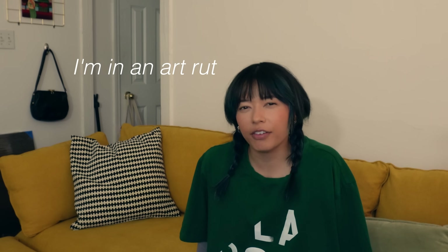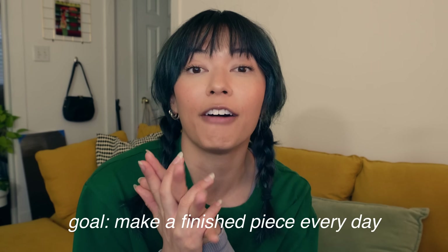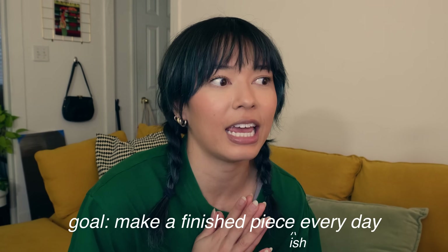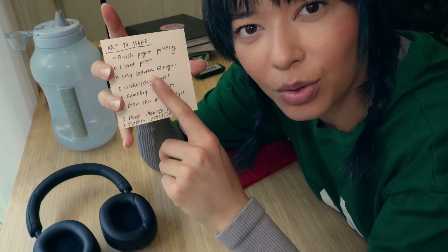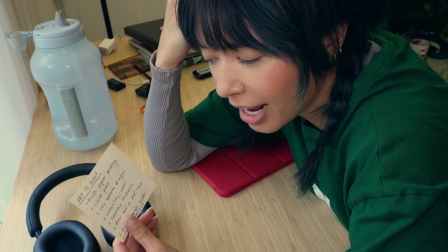I kind of feel like I am in a little bit of an art rut. I just haven't been feeling as connected with my work as I want to be, so I'm hoping to work through that this week by challenging myself to make art every single day. I'm hopeful that I'll be able to make a finished piece-ish every single day. I have this little list of art to make — when I get an idea and I'm excited about it, I need to write them down. Hopefully this week is full of a lot of art and just tapping back into my creativity.